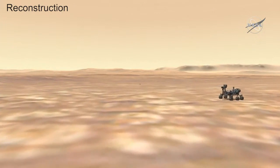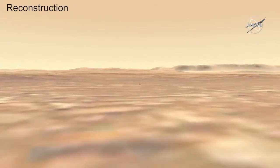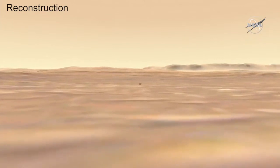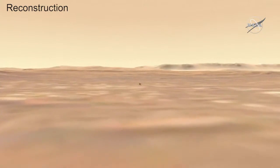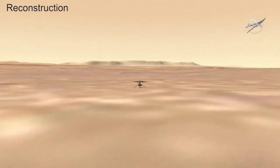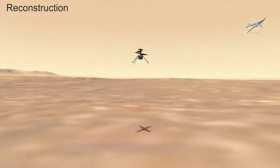What that allows us to do is it allows us to look at the flight in a different way — for example, from different angles up close — and see the small motions of the vehicle. And what you will see here is that it's just really steady. Just a beautiful flight.